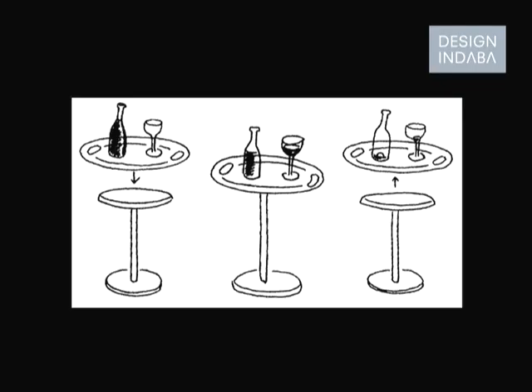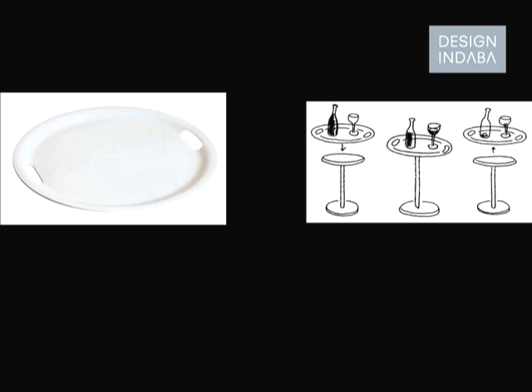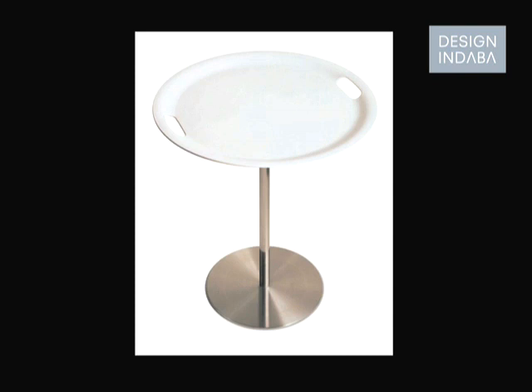This next project is called Opla — a tray and a table. The tray connects to the table, the idea being that you can serve and then take the tray away when you're finished. That was a beautifully engineered project made by Alessi in Italy. Many of these objects which appear so beautifully made are the result of an engineer, not just a designer who draws every detail — very much a partnership between design and industry, with industry knowing best how to make things and designers having an influence on various options.